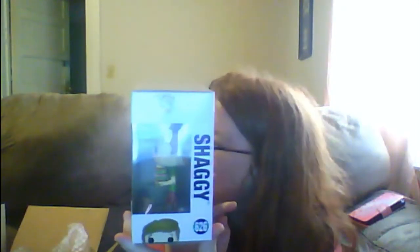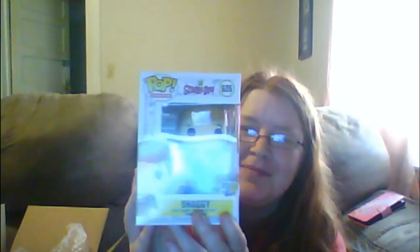Now let's see what this one is — Shaggy from Scooby-Doo! I like this one too. You want a sandwich? Cool, Shaggy from Scooby-Doo, pretty cool.